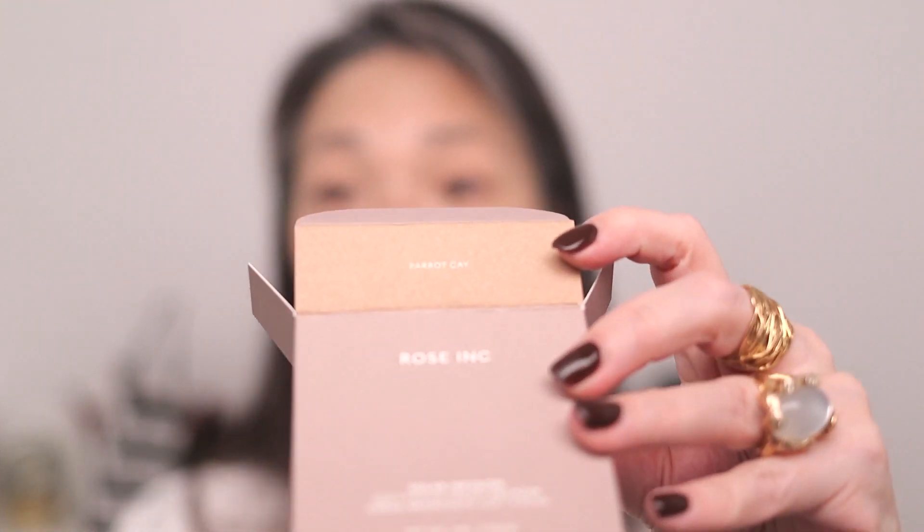That is the Laura Mercier ultra blur translucent loose setting powder — big thank you to them for sending that over. Let's try bronzer. Rose Ink — I've never tried their things but I've seen other products pop up in Sephora in person and their display was really beautiful. So I'm so excited they sent some stuff over. I have 'Para Key,' which is one of my absolute favorite vacation spots — it's off the coast of Provo in Turks and Caicos.